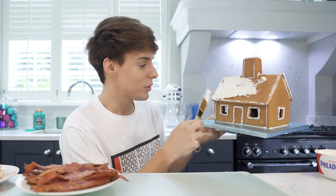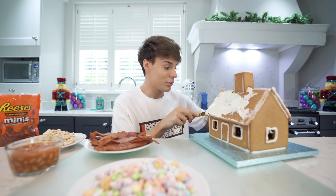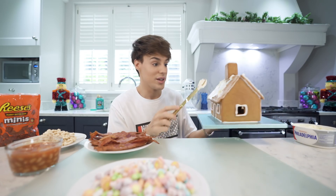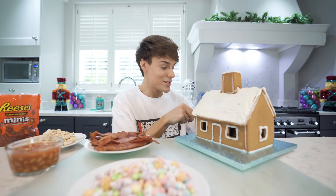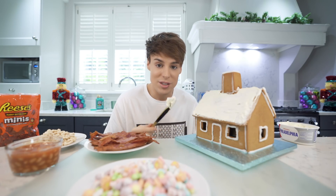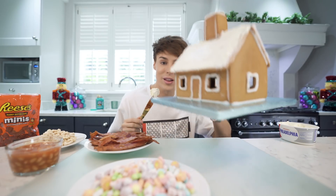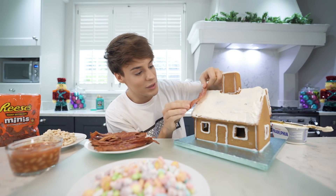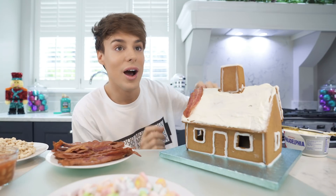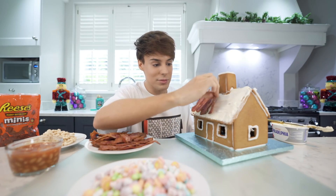I'm thinking of making a sushi gingerbread house. Rudolph, take the wheel! Imagine if I apply the frosting and then the bacon won't stick to it. The smell of gingerbread and the smell of cream cheese go together perfectly. You know what, I'm not even gonna worry about the back. This is going to be my bacon roof. Do you know that story about the three little pigs that build a house?